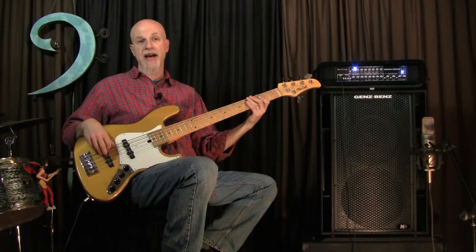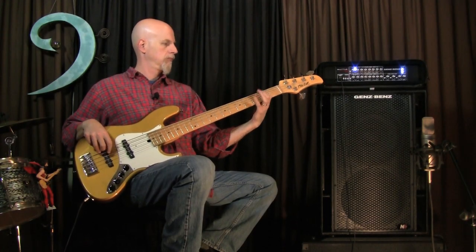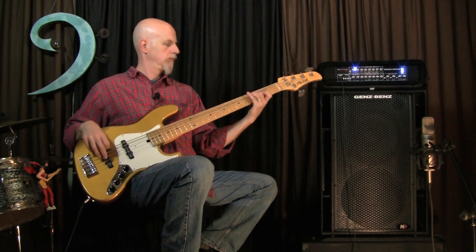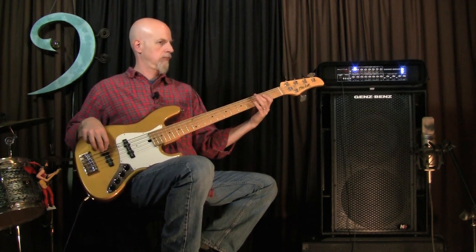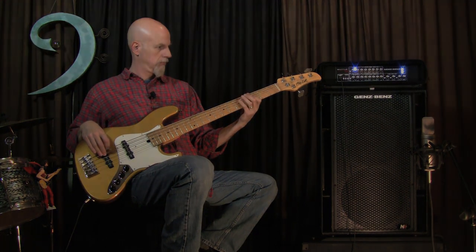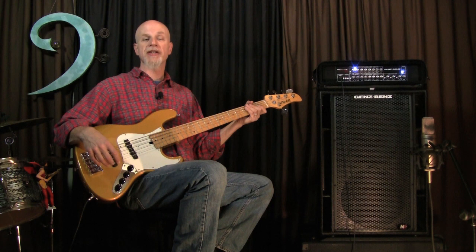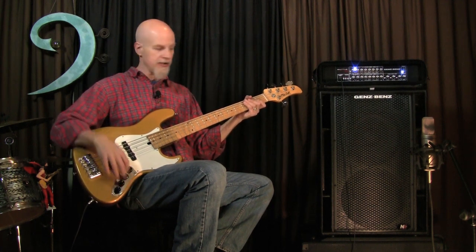Check out the low end on this cab. Another thing I love about the NX212 is its fast response — listen to how well it articulates even down in the low registers.